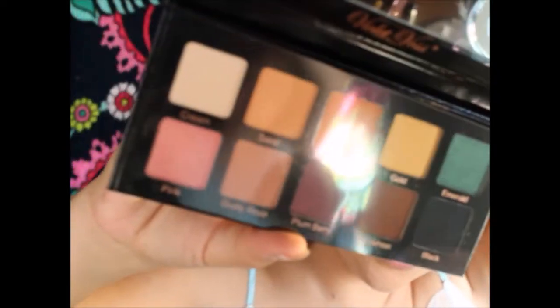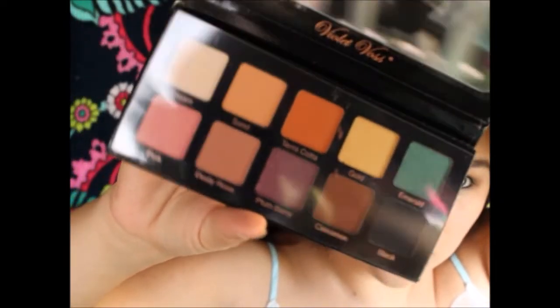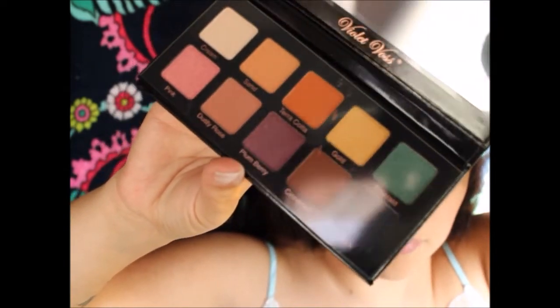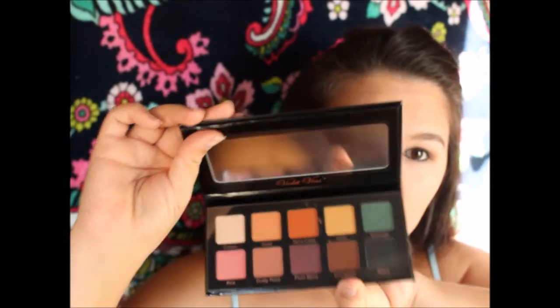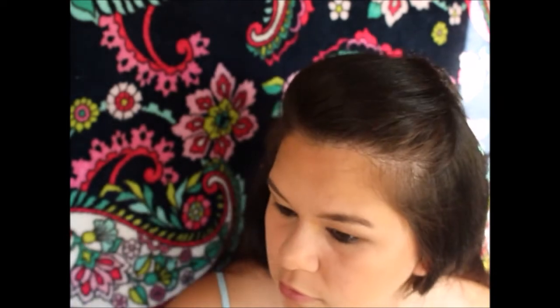This Violet Voss Essentials Pro Series Eyeshadow Palette — I'm giving it away! All you have to do is subscribe and leave a comment that you have subscribed to my YouTube. You can say 'done,' leave an emoji, whatever you want — as long as you comment I will enter you to win this very pretty palette. I have a makeup collection and I need to give some stuff away, so good luck guys!